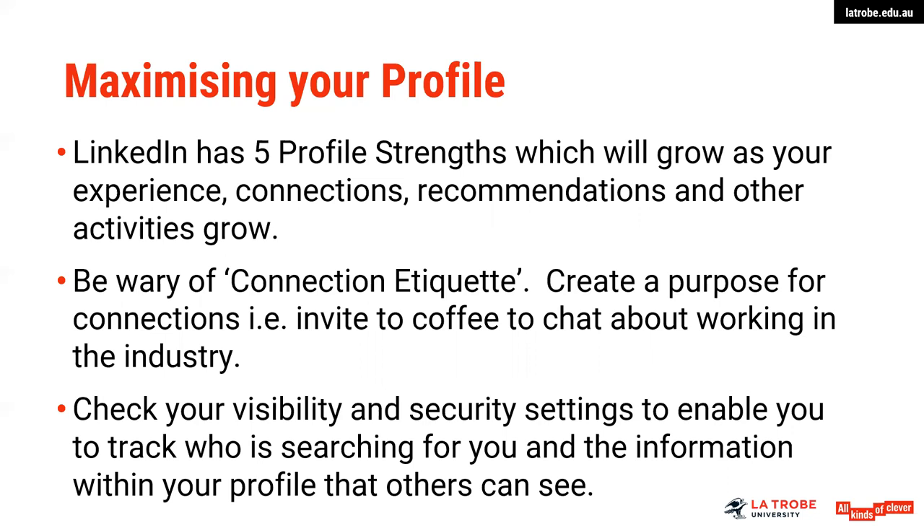Beware of connection etiquette. It's very easy to click a button to connect with some of the suggestions that LinkedIn pops up on your screen. Ideally, with some of these connections, create a purpose for those — invite them to coffee or to chat about working in the industry. Don't just always click on the connection invite and do that process of connection very simply. An extra touch, particularly with some of those connections who you feel could be particularly relevant to your industry or your job seeking activities, is to maybe find a slightly different way to connect with them.